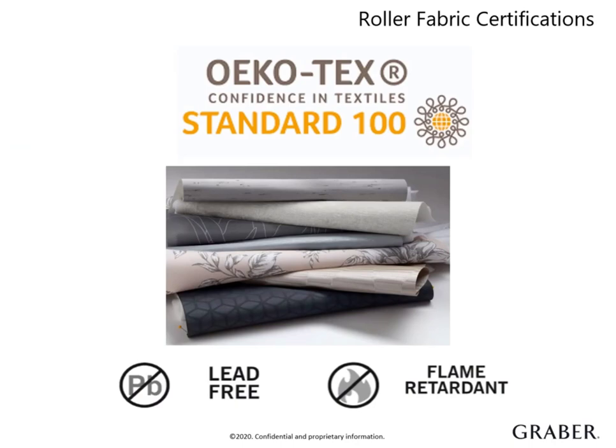Graber roller fabrics have OECOTEX certification, which states that our roller fabrics meet all VOC content limits, ensuring they are free of harmful chemicals. We carefully select our fabric from our suppliers so that all Graber roller fabrics are lead-free, keeping your customer and their family safe and healthy. Many of our materials are also flame-retardant, which comes into play mostly in commercial settings like schools and hospitals.